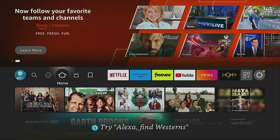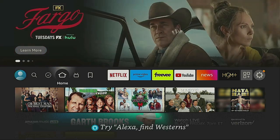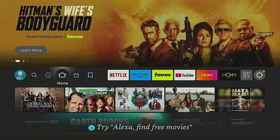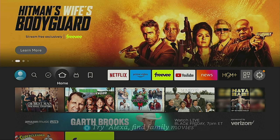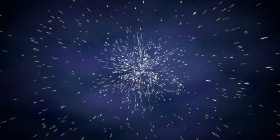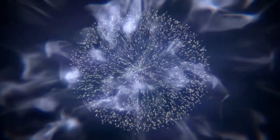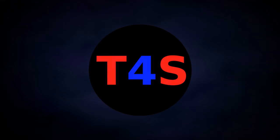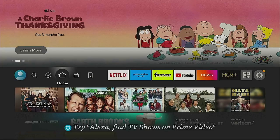Hi everybody and welcome to my channel. Tomorrow's Thanksgiving Day, a lot of people are going to be eating that big old stuffed turkey, ham, and all the trimmings. So today I'm going to show you how you can watch the most famous Macy's Thanksgiving Day Parade on your Fire Stick. Stay tuned, I'll show you what you need to do. It's time for streaming.